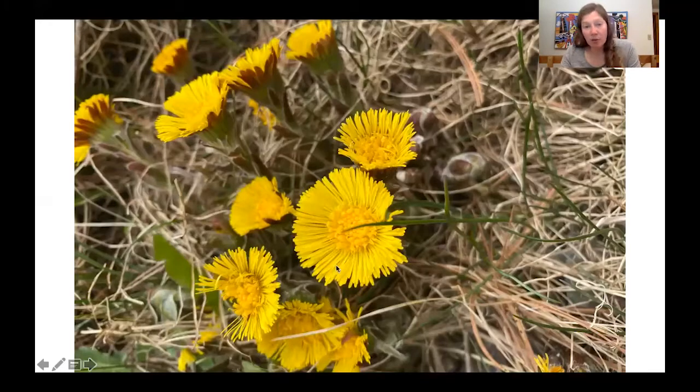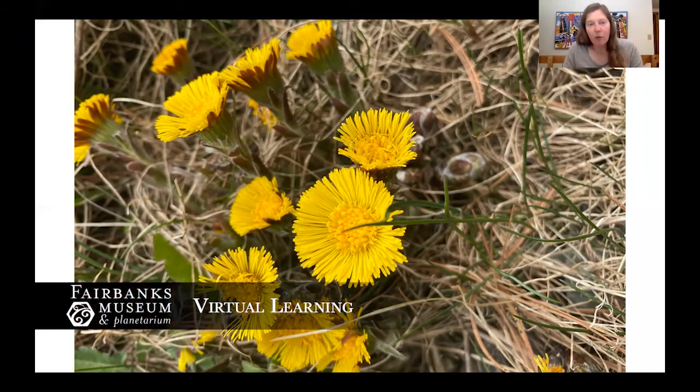Now, we looked at coltsfoot before — I could only find one or two, but now we're seeing whole groups of them. This is a great food source, at least a first great food source for those bumblebees. Later in the season they like feeding on milkweed, goldenrod, rhododendron, and other flowers. But for right now, this is a great food source for those queen bumblebees who are out and about looking for nesting sites.